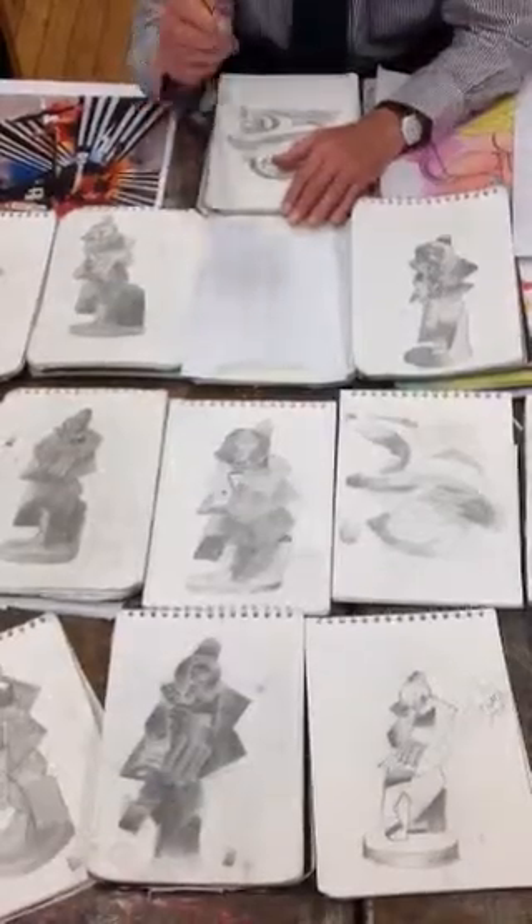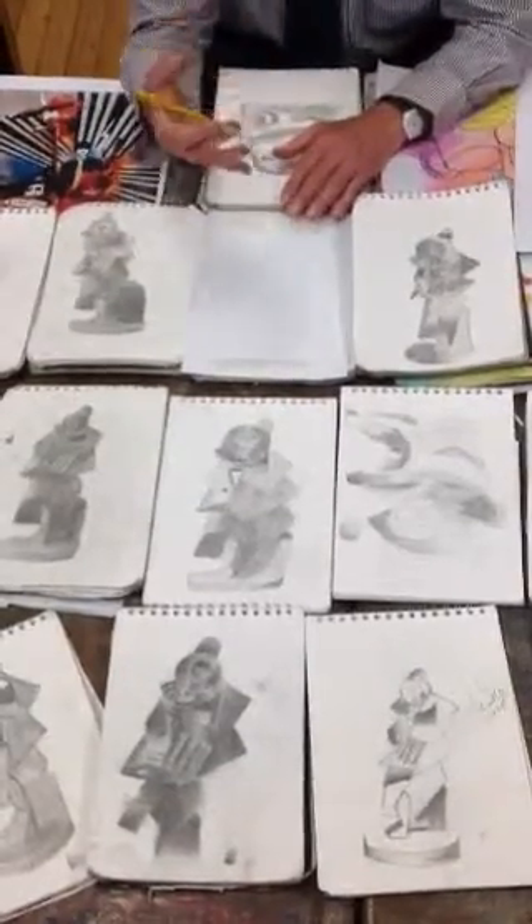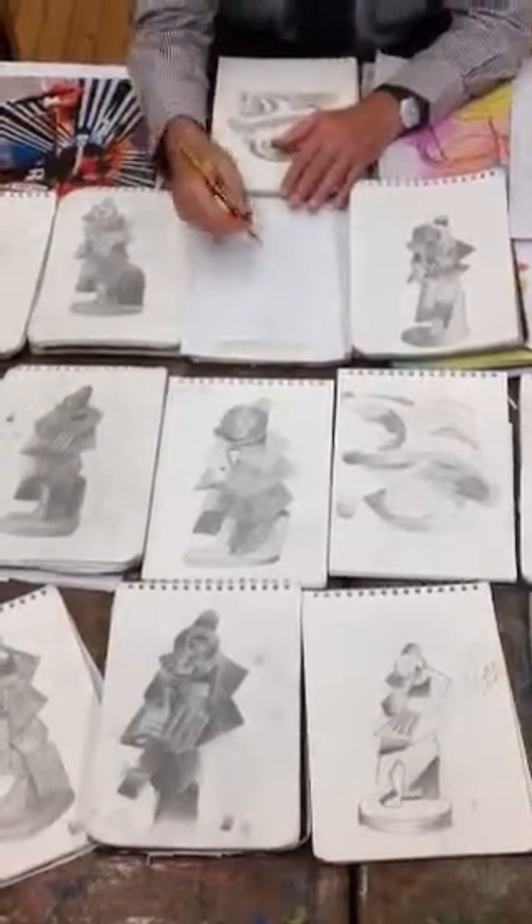If you use your eye and your hand and your brain, you will record much, much more detail. You'll actually look at things rather than glance at them.